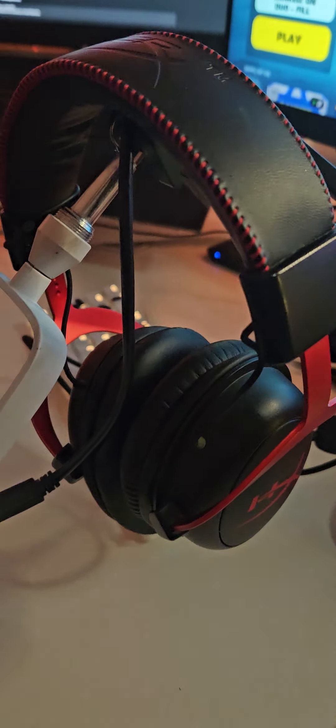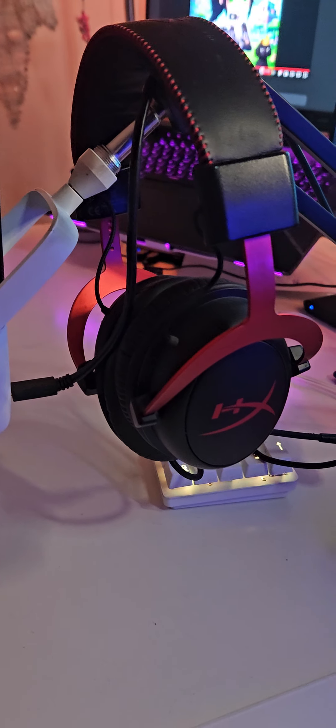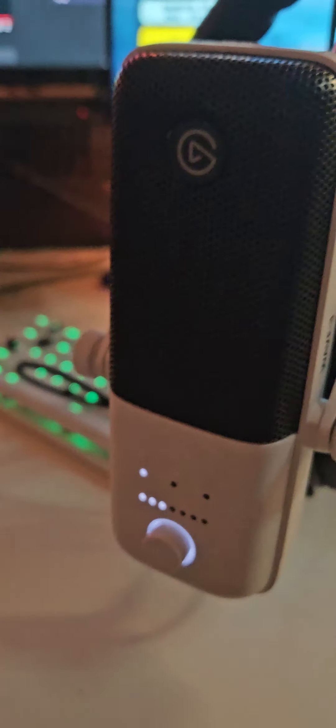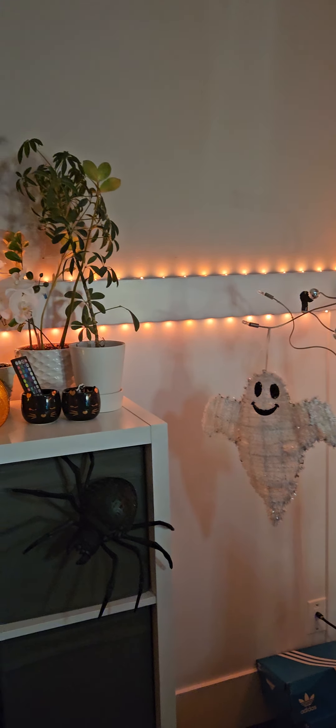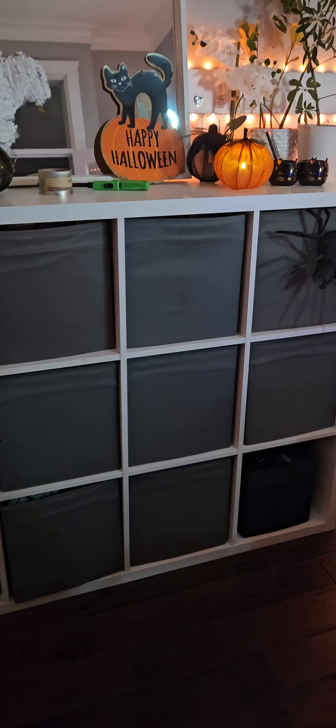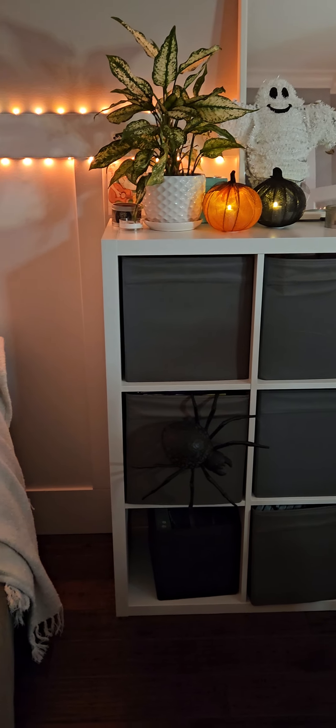I use a HyperX Cloud Alpha 2 for my headset, and an Elgato Wave 3 mic for that crispy clear sound. We've decorated some for Halloween — this is me and my daughter's shoe bins where we put all of our shoes, but we've got some spiders.